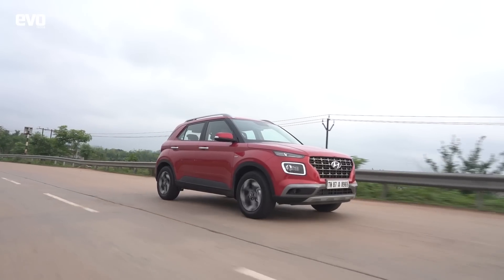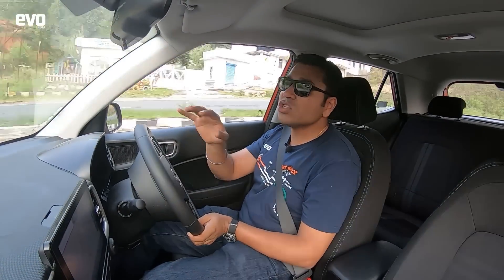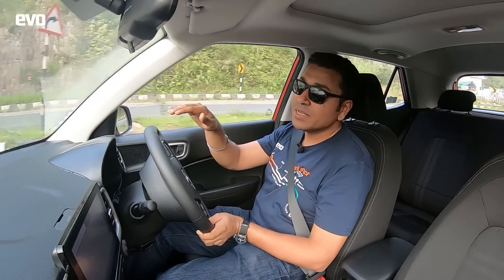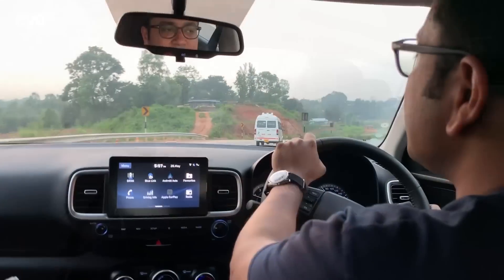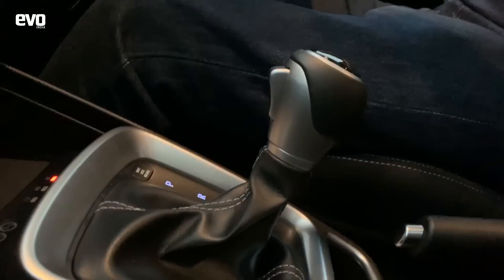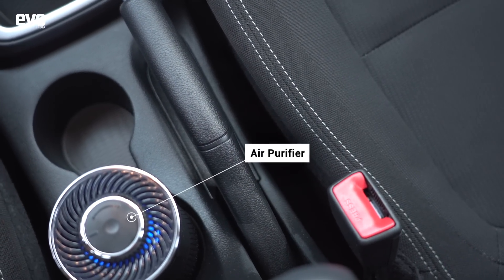The Venue is a compact SUV, so you sit a little higher and get better visibility of the road, but it's not like you're sitting on top of the car either. It is well balanced and proportionate. The ergonomics are very good, all the controls come to hand really nicely, and it's a really nice environment to cover long distances.